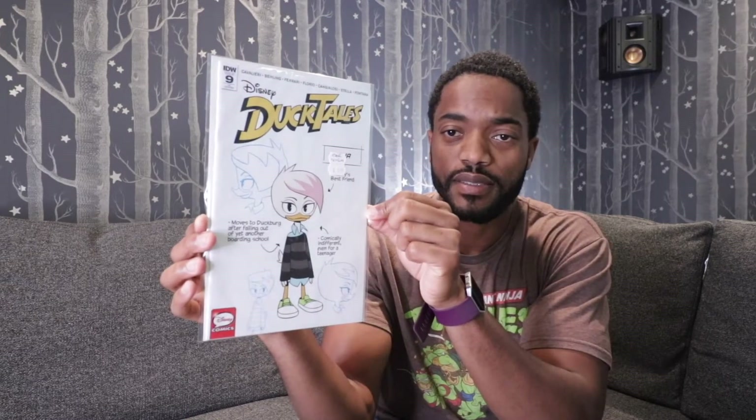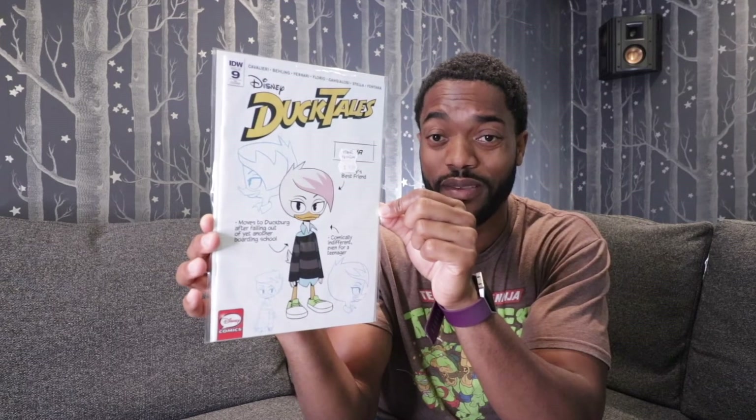DuckTales No. 9, this is the 1-in-10 variant, currently selling for about $20. Marvel Rising Alpha No. 1 is currently selling from $70 to $95. This has cooled a bit, but not by much.